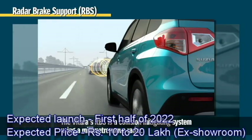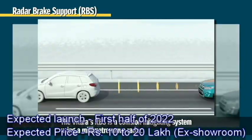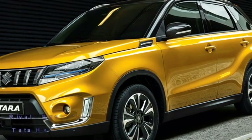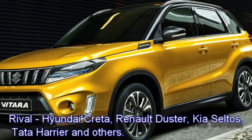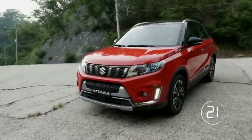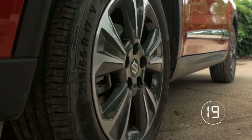The expected price is between Rs 10 to 14 lakhs ex-showroom. After launch in the Indian market, the SUV will be the rival of Hyundai Creta, Renault Duster, Kia Seltos, Tata Harrier, and others. According to reports, the SUV will be sold under the Nexa sub-brand.